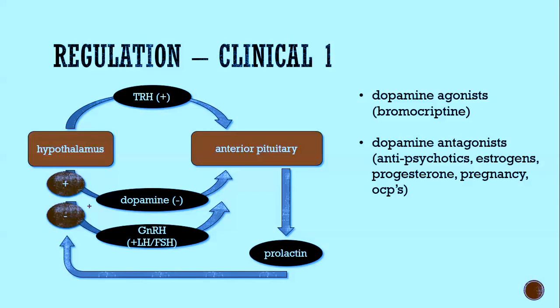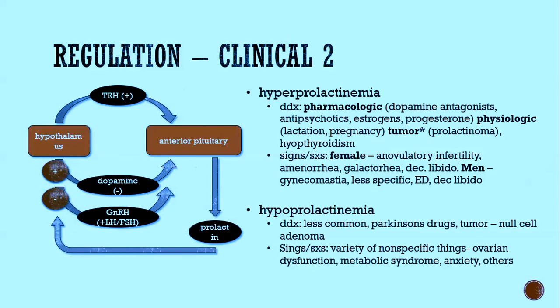On the clinical side: a dopamine agonist like bromocriptine stimulates the dopamine pathway and decreases prolactin. Dopamine antagonists — such as antipsychotic drugs, estrogen, and progesterone — antagonize dopamine and increase prolactin. Dopamine is the most important control to remember when thinking about prolactin regulation.